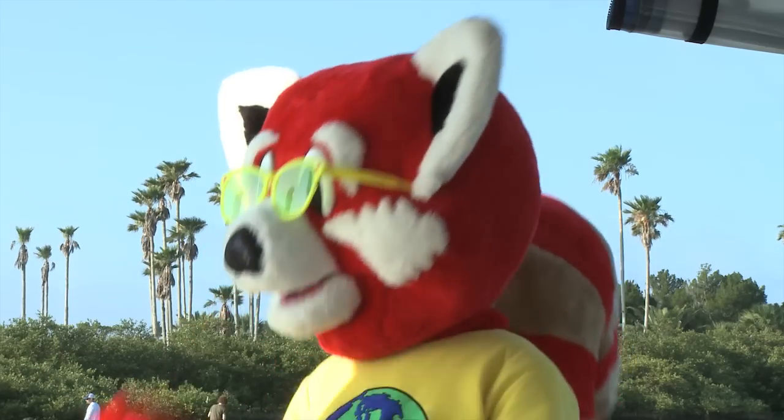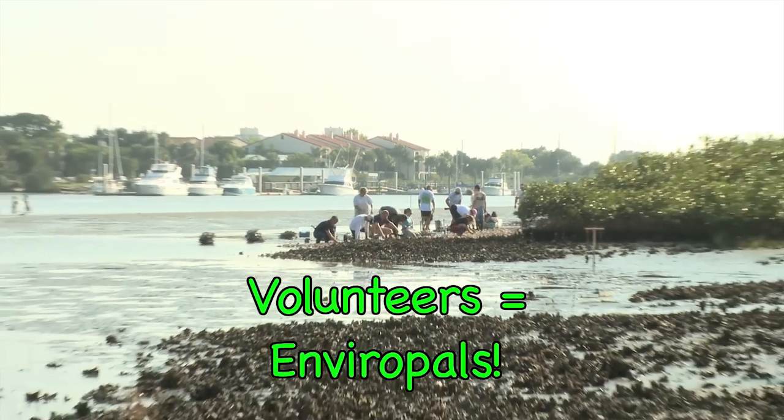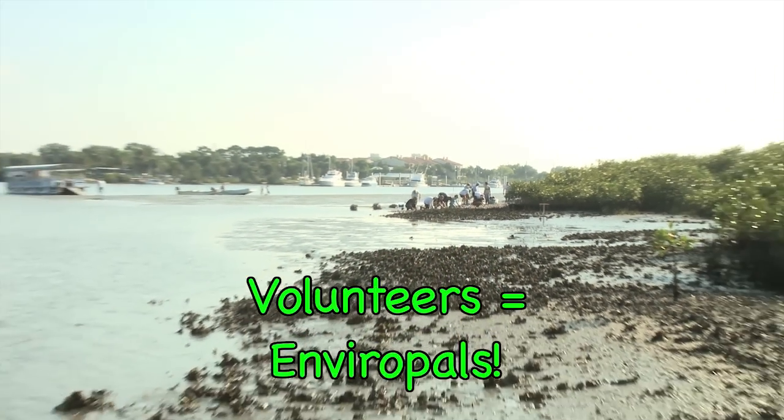So, Thad, who makes all these oyster mats? We have groups of volunteers that put the mats together for us, and they're also the people that are putting the mats in the water right now.